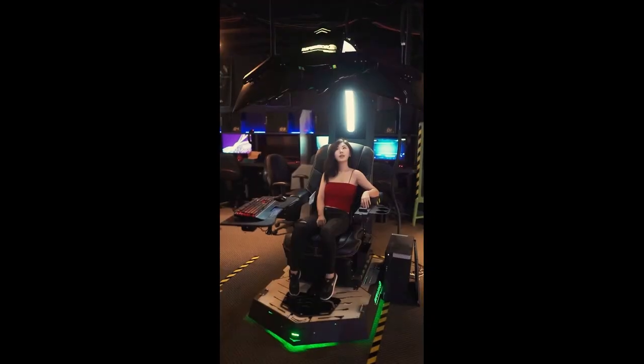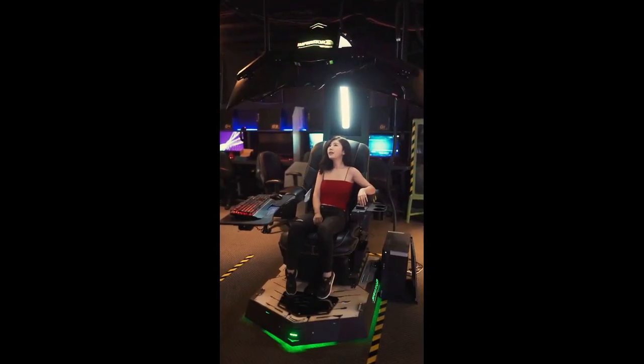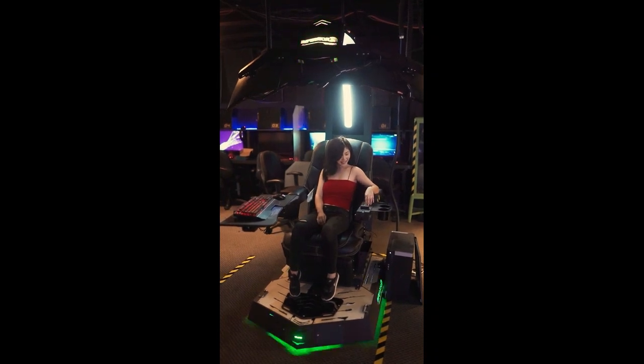As always, today I am here with another important video. I've done a lot of research and put together a list of the best gaming chairs for 2023 from trusted brands to help you decide.